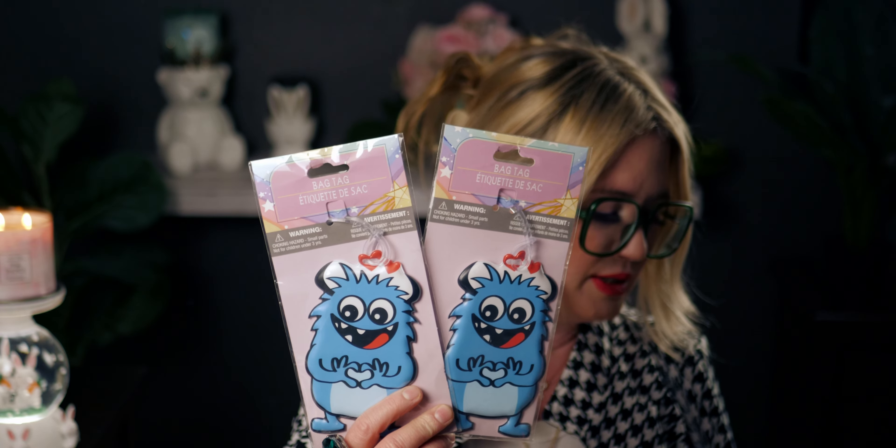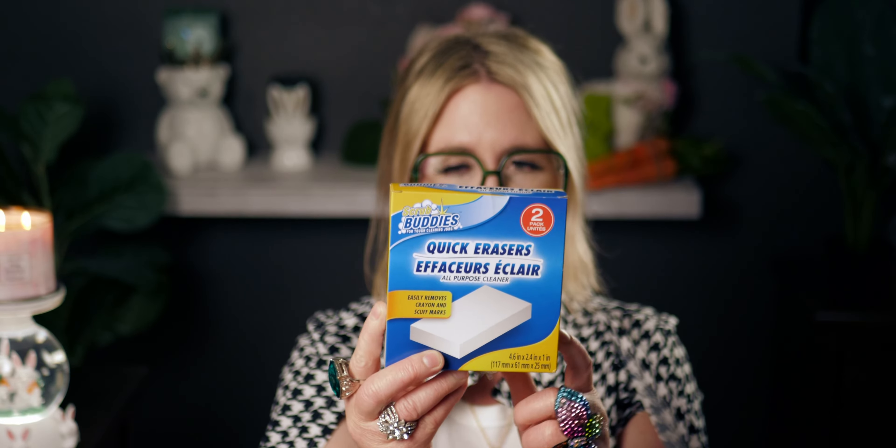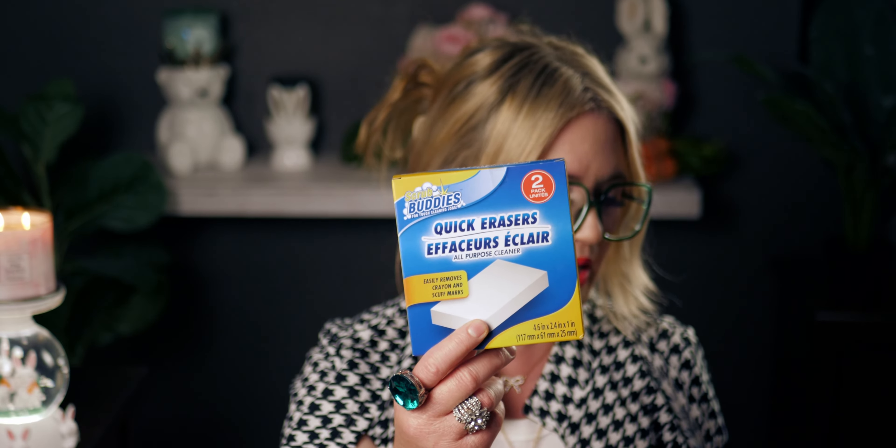I got a two-pack of these cleaning sponges — they only had a two-pack, not the three-pack bonus. They work pretty much just like Mr. Clean Magic Erasers and they work really well.